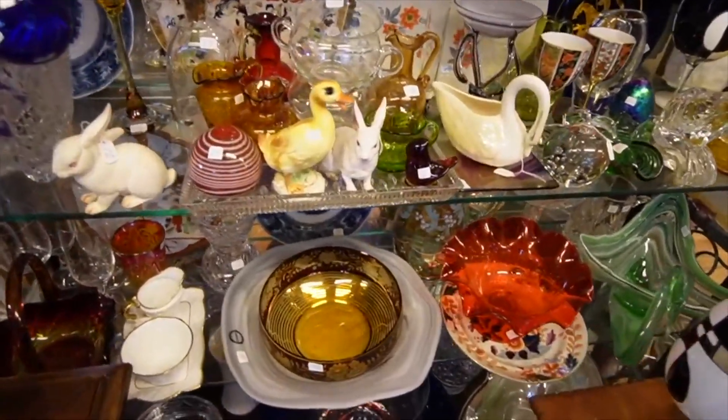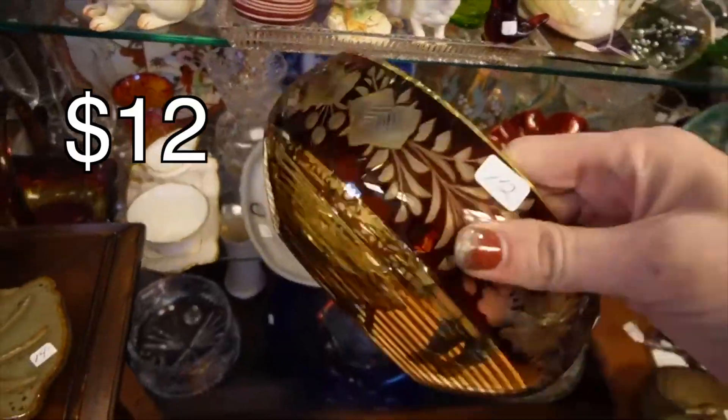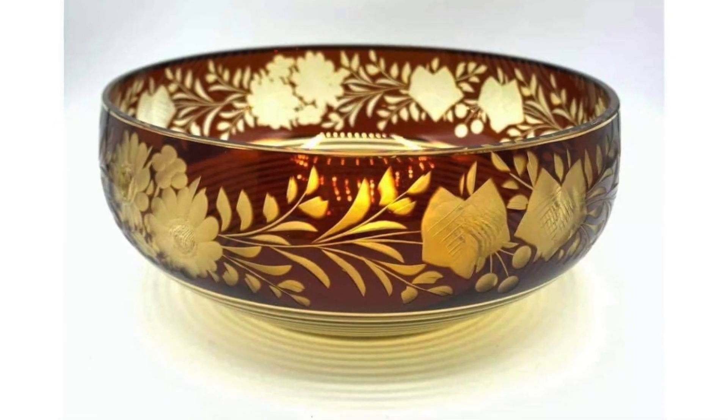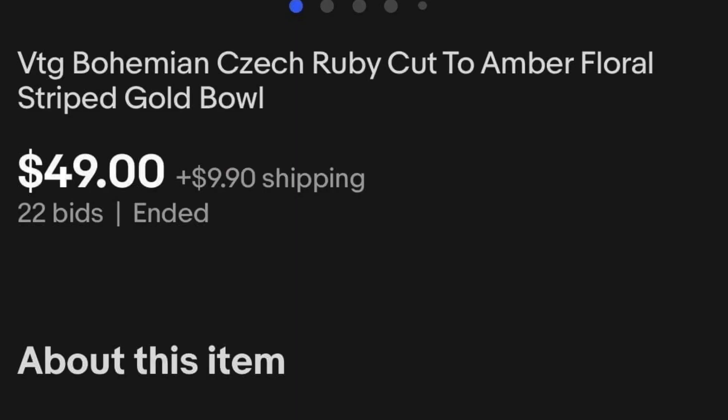Oh, this bowl is stunning. Wow, that's beautiful. Cut ruby and then it's an amber. $12. Okay.